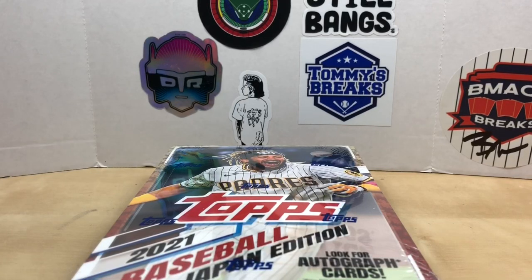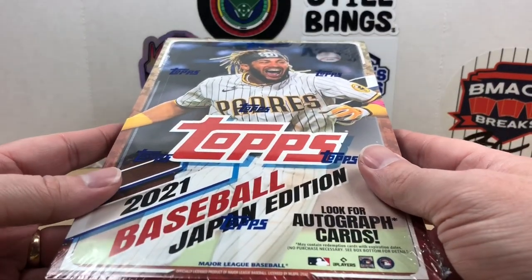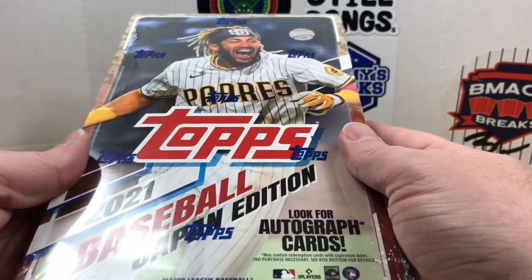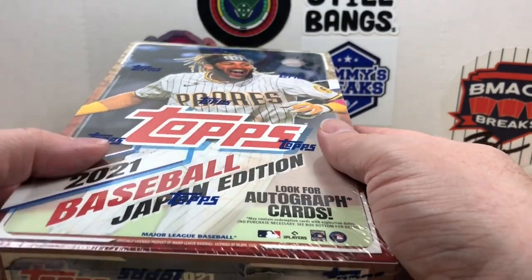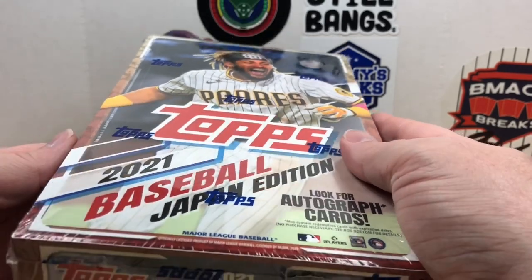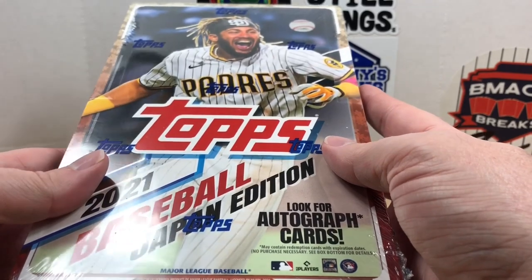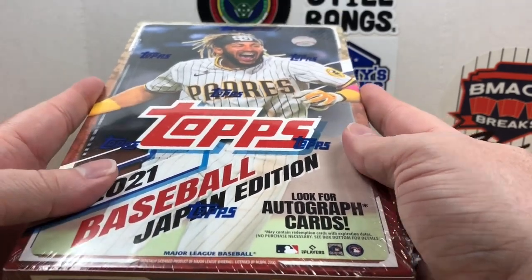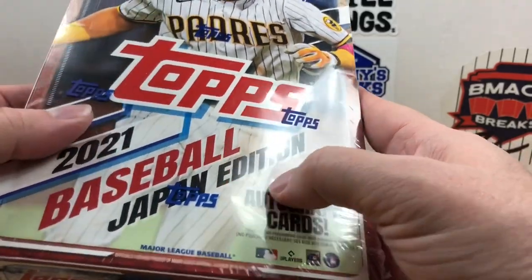Hey, what's going on everybody, welcome back to Grizzle's Cards, hope you're having a great day. Today's a rip that I've been wanting to do for a long time — took me a little while to get a good price on this box, but we finally have the 2021 Topps Baseball Japan Edition. If you've been on my channel before, you've probably seen I've done the UK edition for the last couple years, so I'm excited to do the first Japan edition.